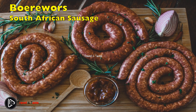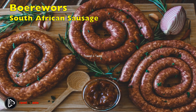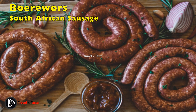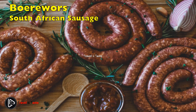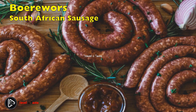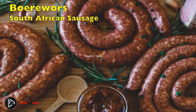Boerewors is one of the famous South African foods to try when you visit the country. It is a unique sausage that literally means farmer's sausage. It is mostly meat but with a great deal of fat and other animal parts. Regarding the spices, it is a South African secret. You can, however, buy a ready-to-use boerewors spice to make your own. Boerewors is one of braai's main grilled ingredients.